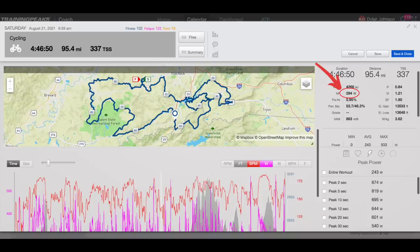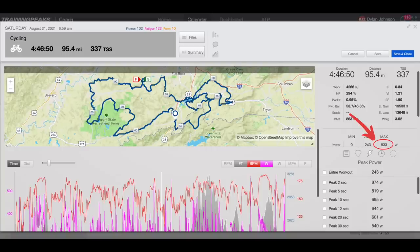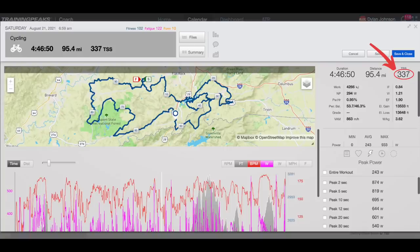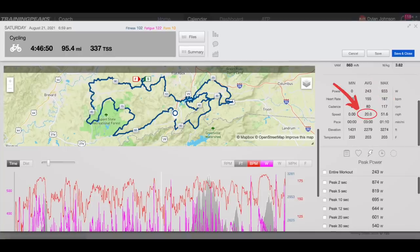Let's get into the numbers for this race. I had a normalized power of 294 watts, an average power of 243, a max power in that final sprint of a little over 900 watts, and a TSS of 337. Just for reference — I get this question every time I make a race report video — my weight in kilograms as measured the morning of the race is 69 kilos. My average heart rate was 155, and I hit a max heart rate up that final climb of 187.